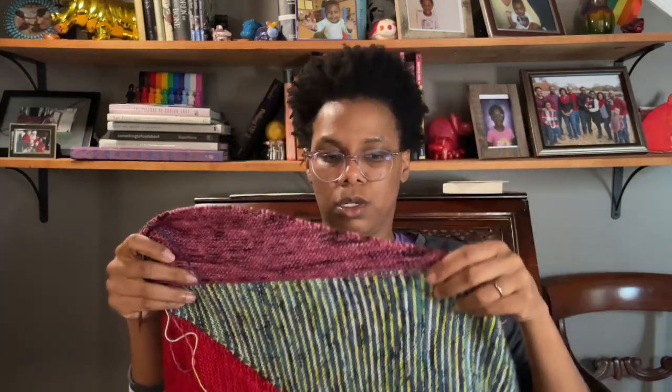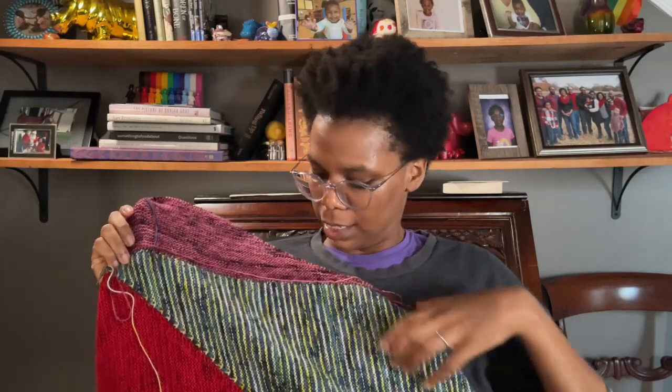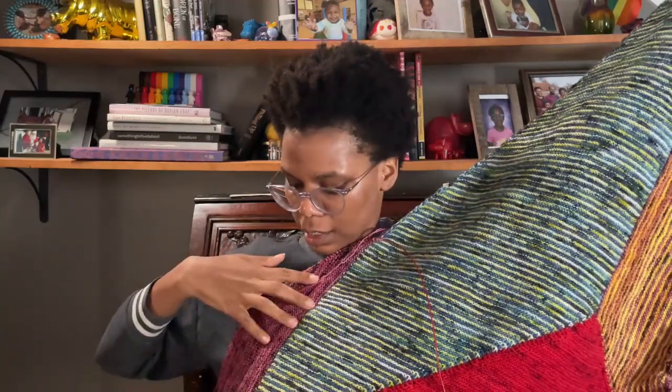I'm trying to just motor through this and in the big scheme of things, having mistakes on the wrong side of a shawl that's going to be draped on my back — am I really going to rip back knowing that if I start knitting again I might make the same mistake? So I kept going and got to section four, where you pick up stitches off of section one. Right side up now, this is the top of the shawl.